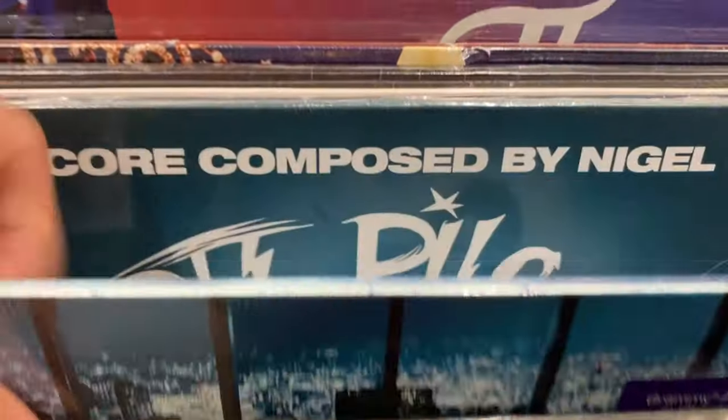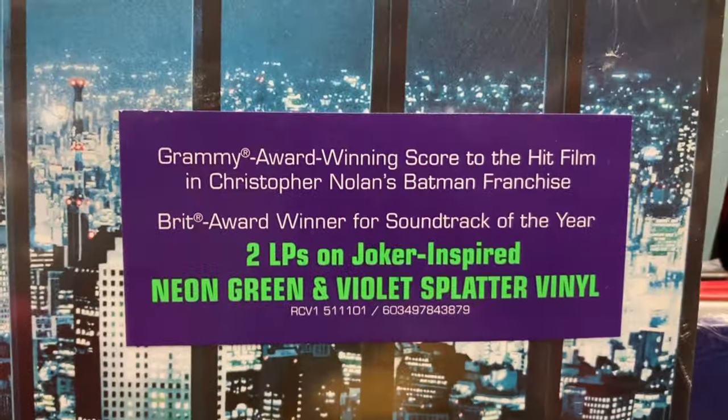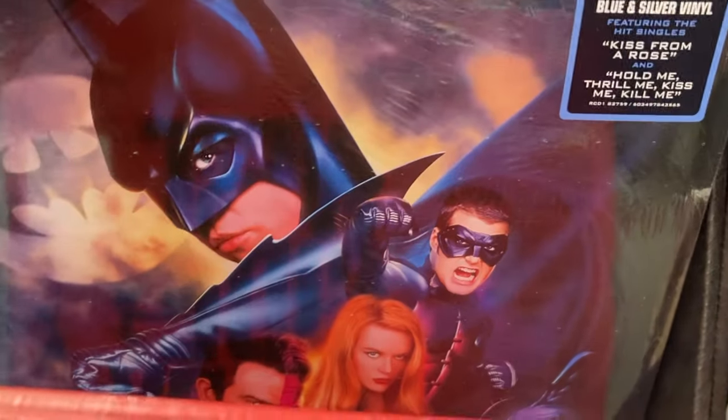I was so excited to see the Dark Knight soundtrack on a purple and green colored pressing. The only reason I didn't buy it is because I already have it on vinyl. There was another cool one too — another Batman movie soundtrack. That was awesome.